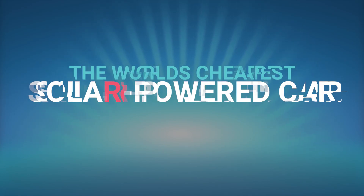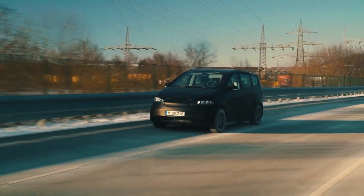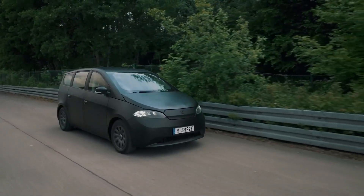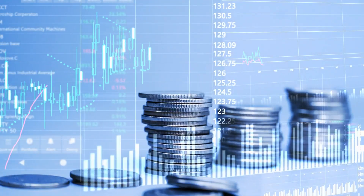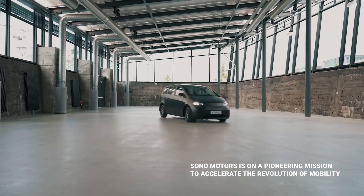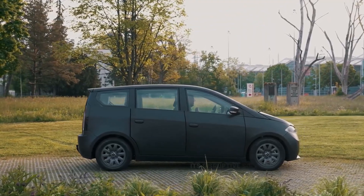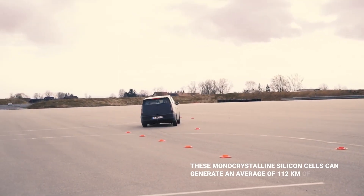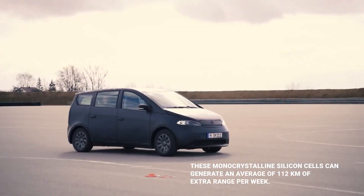The world's cheapest solar-powered car, the Sono Scion. Picture this: cruising down the highway in a car that's powered by the sun, while your friends envy your eco-friendly lifestyle and your bank account thanks you for the savings. With the Sono Scion, this dream can become a reality. This is not just any car — it's the world's cheapest solar-powered car that's breaking down barriers and making sustainable transportation accessible to all.